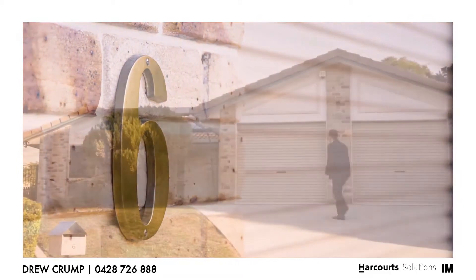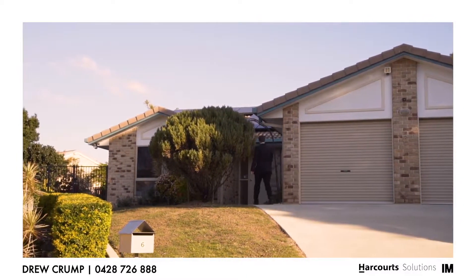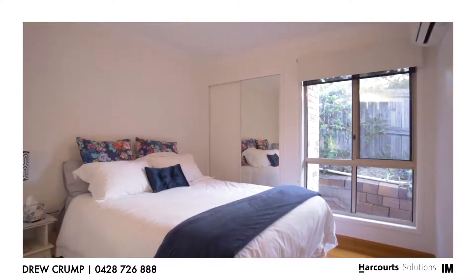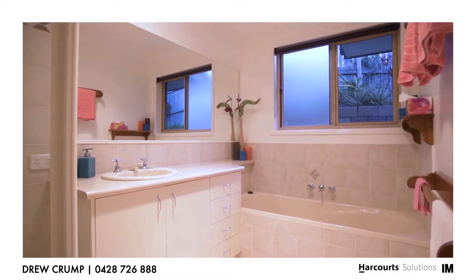Situated in the sought-after Arlington estate, this fantastic split level is ready for you to move in and enjoy what is on offer. With four good-sized bedrooms, this property is perfect for the expanding family.